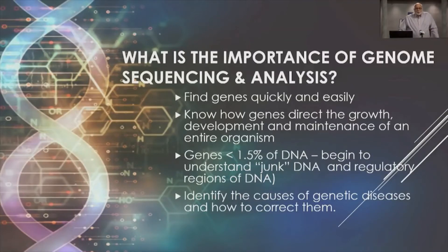Pertinent to this topic of the biomedical sciences of genomics: genomics allows us to precisely identify the causes of genetic diseases and how to correct them.